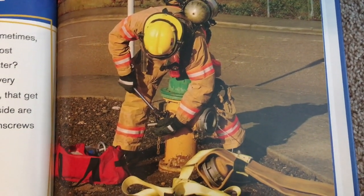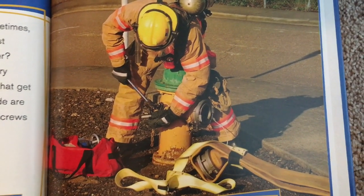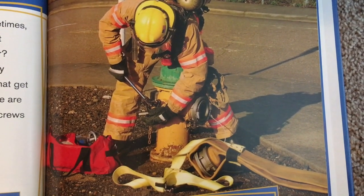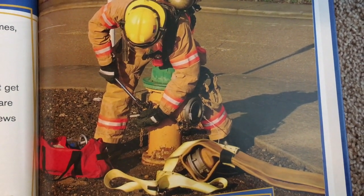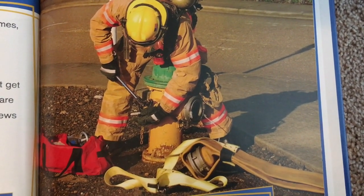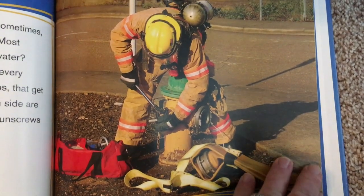Firefighters need special tools to put fires out. Sometimes firefighters use fire extinguishers to put out a fire. Most times firefighters use water. Fire hydrants are firefighter tools you can find in every neighborhood. They are like big outdoor faucets or taps that get water from pipes under the ground. Nozzles on each side are covered by a piece of metal called a nut. A firefighter unscrews the nut and connects the hose to the nozzle.